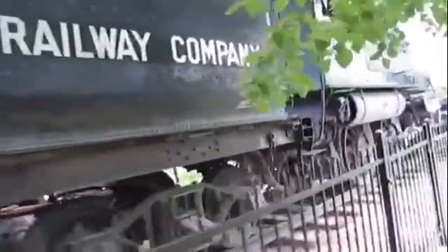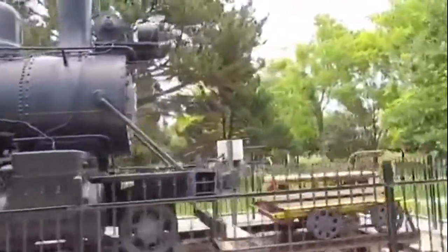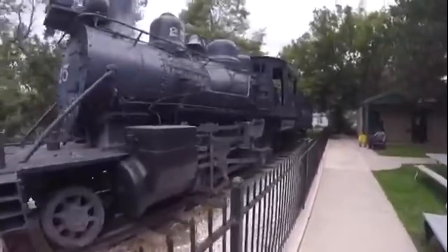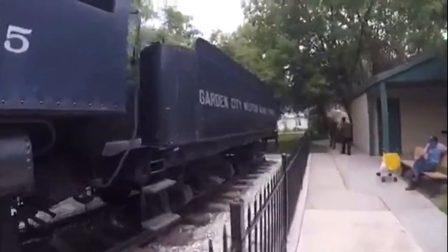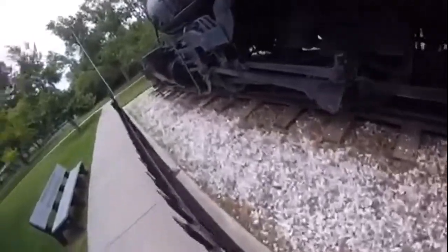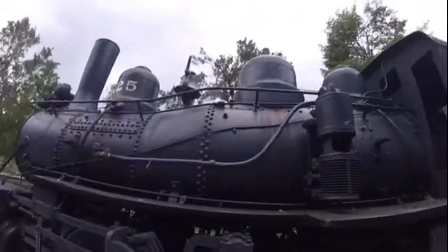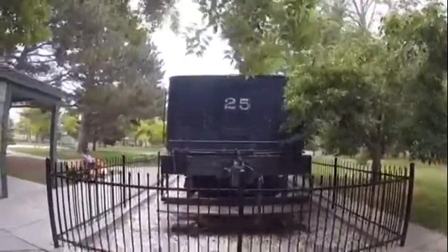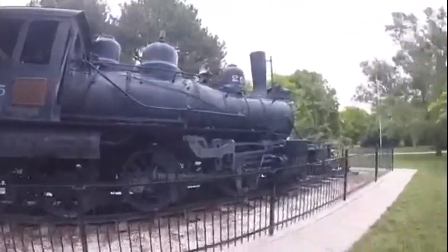Garden City Western 25 was used for hauling trains around or just shunting. Sometime in the 1930s, Garden City Western 25 was converted to burn oil. Then later on, Garden City Western 25 was retired in the 1950s, perhaps, and then donated to the city of Garden City, Kansas in 1955 and then put on static display in Finnup Park in Garden City, Kansas, on display for all to see and enjoy. Garden City Western 25 is the only surviving Garden City Western steam engine as well.